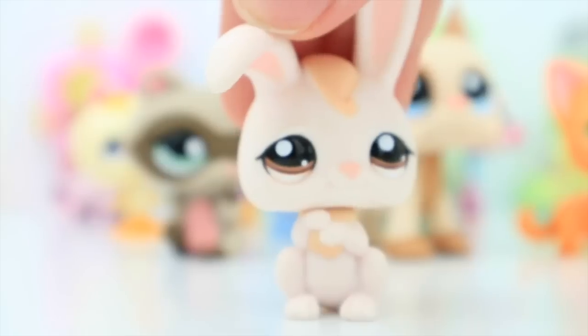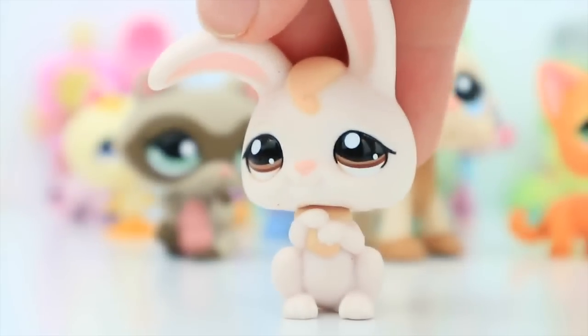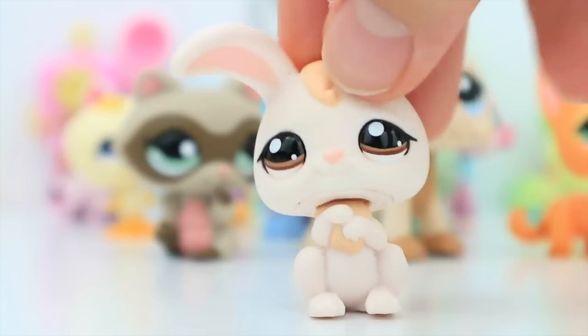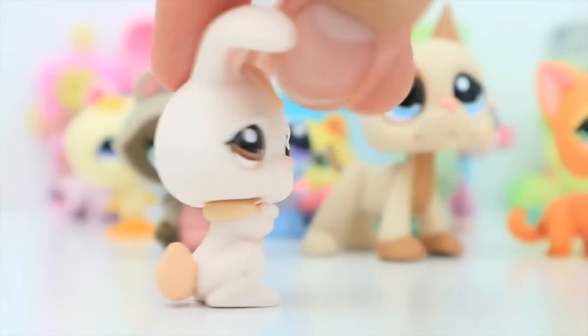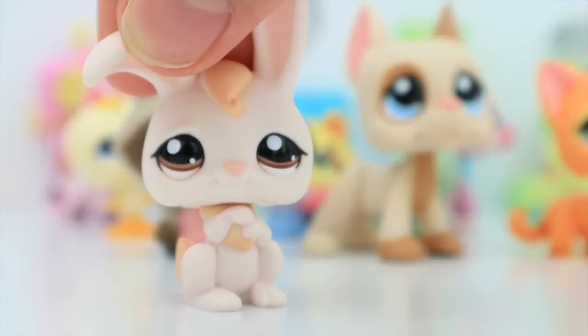Next we have this little bunny, she is number 1653. She's super adorable — actually my third rabbit of this mold. She's just super cute with very light, plain colors. I don't really know what else to say — she's just a really simple LPS and I kind of like it that way.